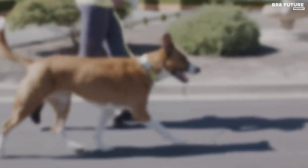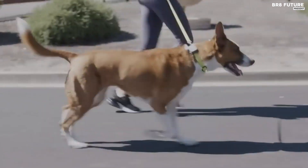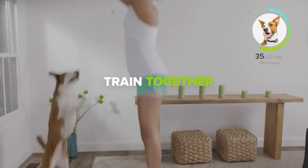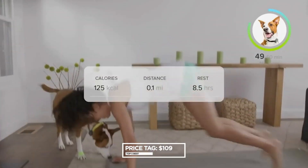With a remarkable 20-day battery life and a built-in nightlight feature that offers three safety settings, this device is perfect for all your adventures together. Priced at just $109.